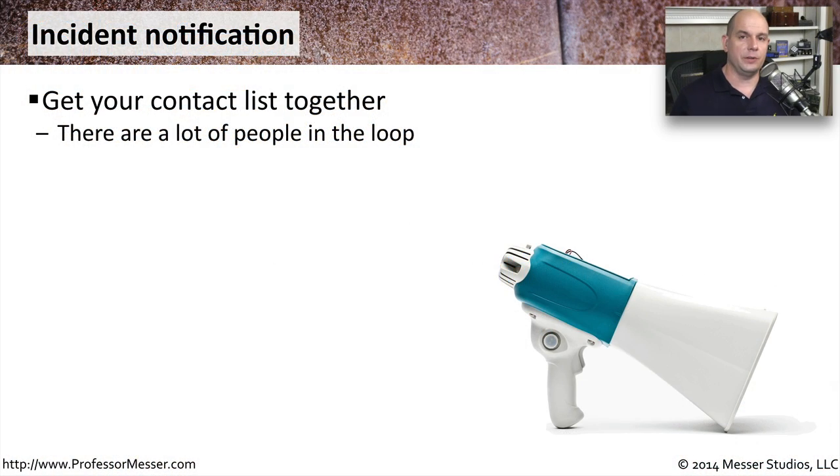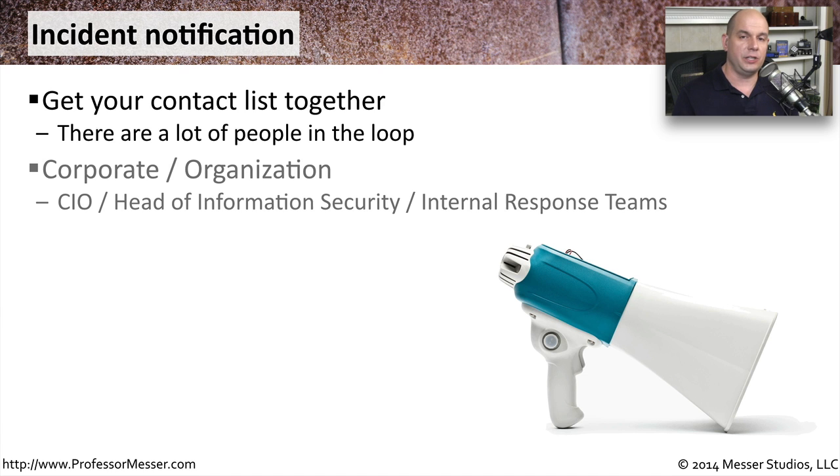When an incident is occurring, there are a number of people that will need to be kept in the loop and notified as to what's happening with the progress. Internally in an organization, it's very common to notify people like the CIO or the head of information security, and certainly the teams that are responsible for responding to these kinds of incidents.